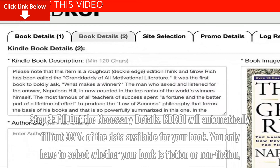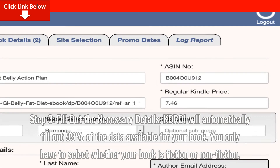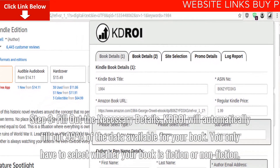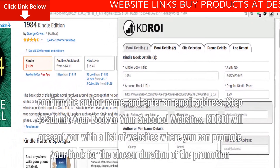Step 3: Fill out the necessary details. KDROI will automatically fill out 99% of the data available for your book. You only have to select whether your book is fiction or non-fiction, confirm the author name, and enter an email address.